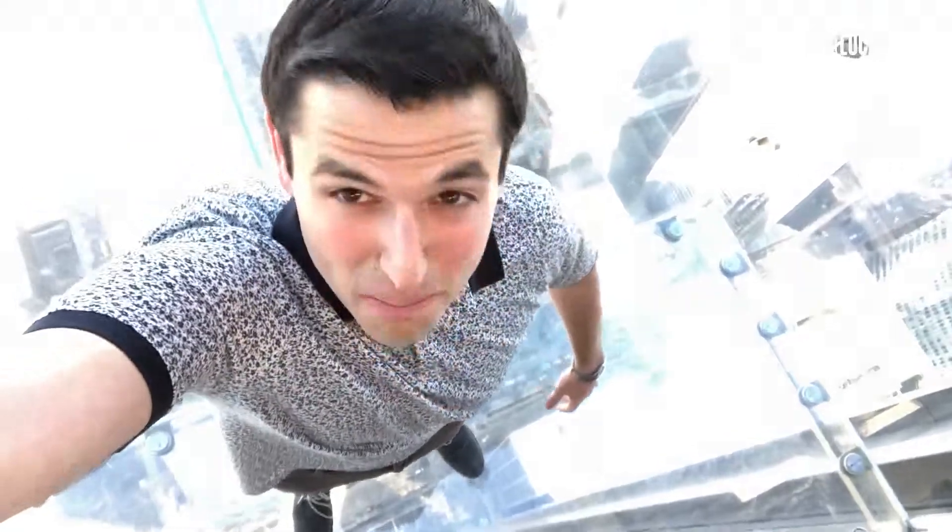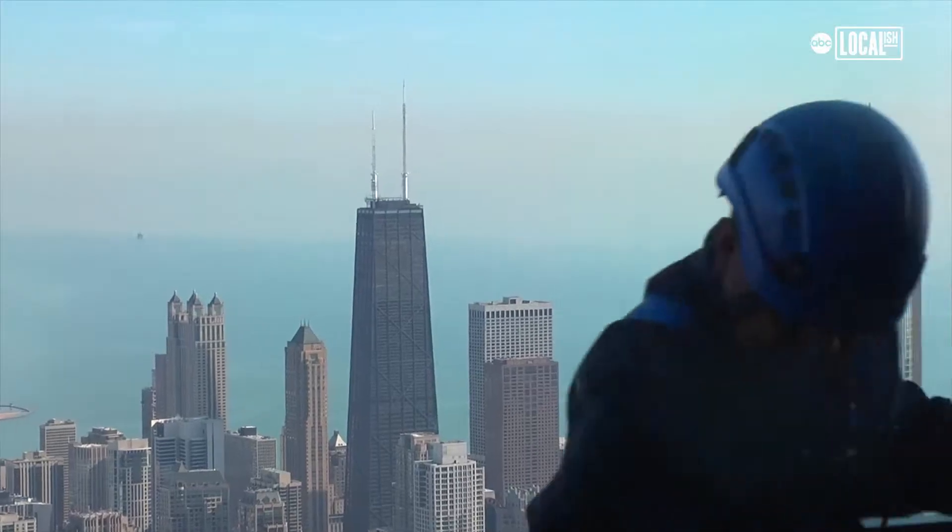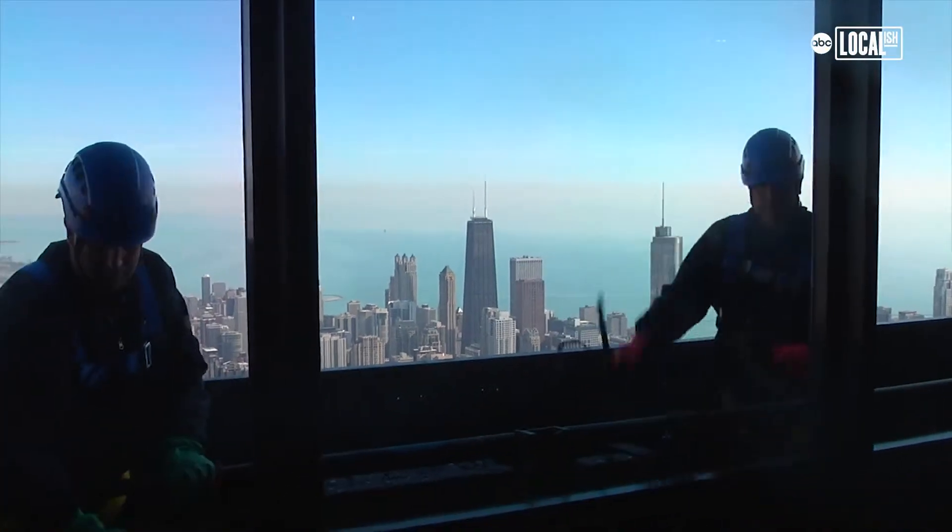Awesome skyline views, but there's more going on at the Skydeck because you have the chance to feel like there's nothing below your feet — and I mean nothing. That's pretty tall right there. That's pretty tall.